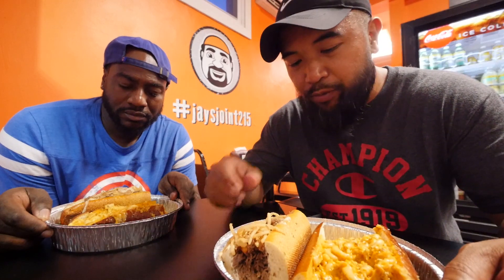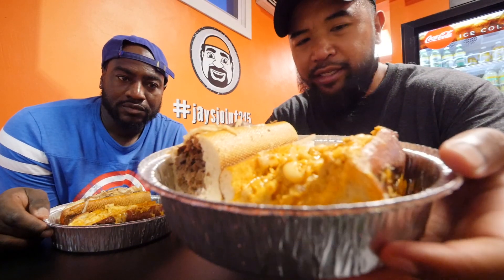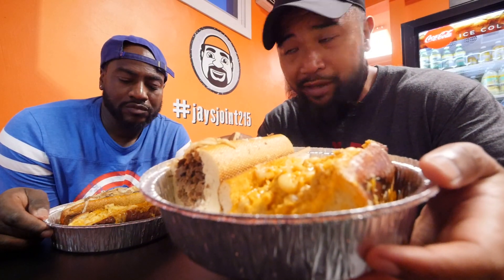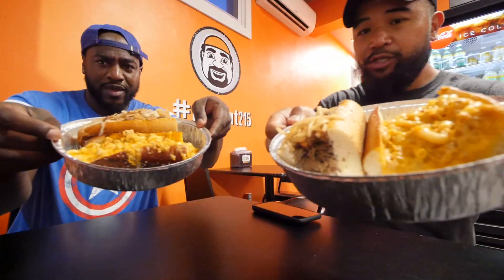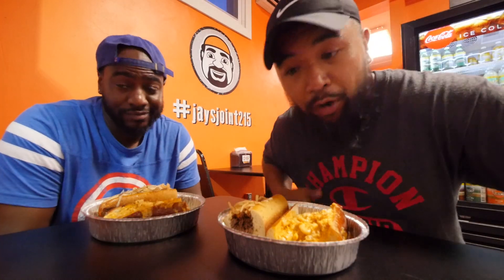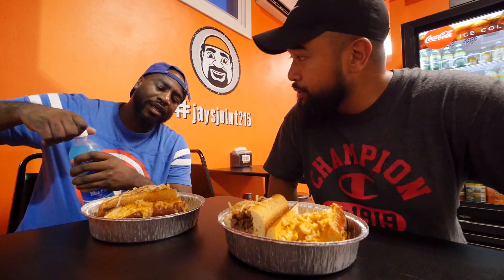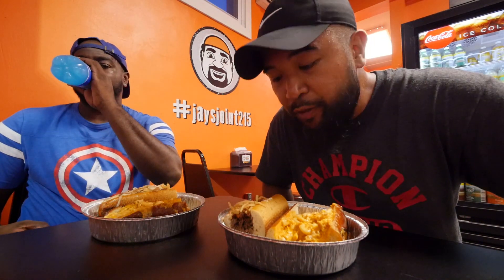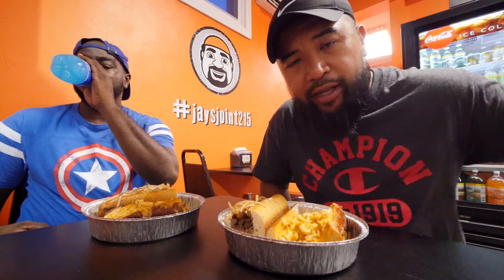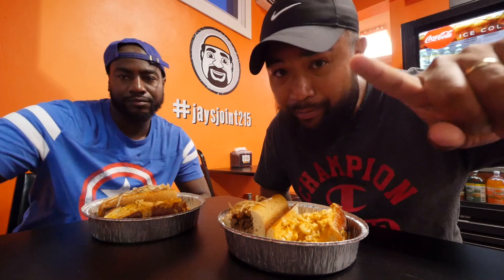It's pretty much a cheesesteak in the pretzel roll with fried onions on there. The other one is the buffalo mac and cheese — that thing looks like it's gonna put me to sleep. The spot actually bakes their own rolls too, and they're both on a pretzel roll, which is pretty remarkable. We're gonna go for the beer dip first — beer dip cheesesteak here at Jay's Joint in Langhorne. Shout out to all my Langhorne fans out there.